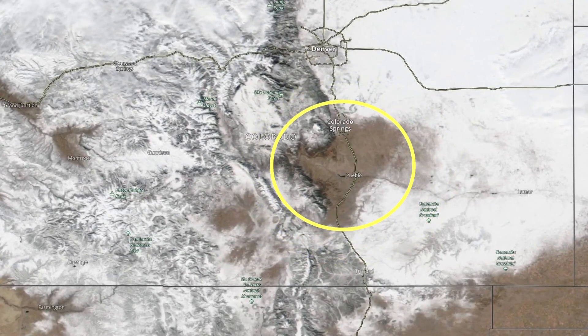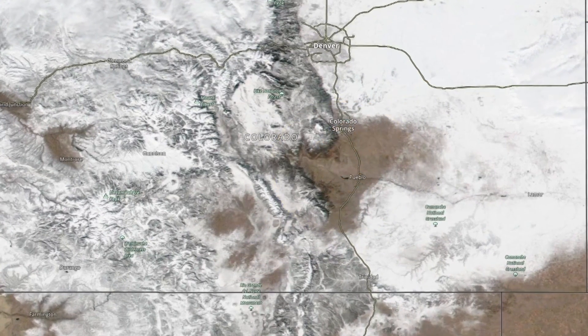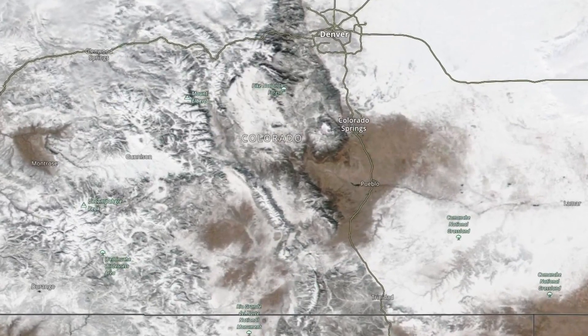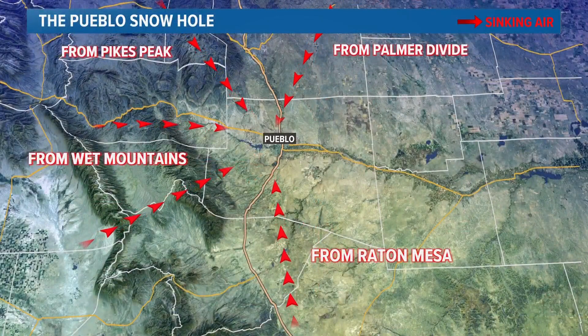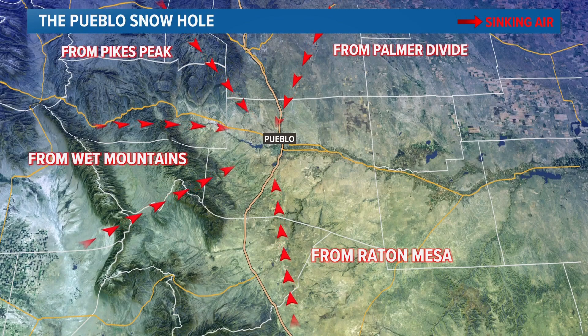Like this spot that meteorologists call the Pueblo Snow Hole — the one true banana belt in Colorado. The reason for this warmer and drier spot is a result of wind direction. Winter winds in Colorado usually come from the west, the north, and sometimes the south, while the Pueblo area is sheltered from all those wind directions by higher terrain. That forces the air to sink into Pueblo instead of rise, and you need air to rise to get snow clouds.